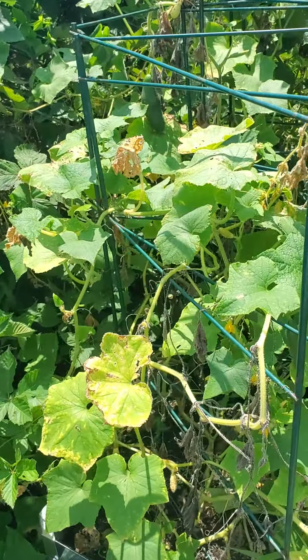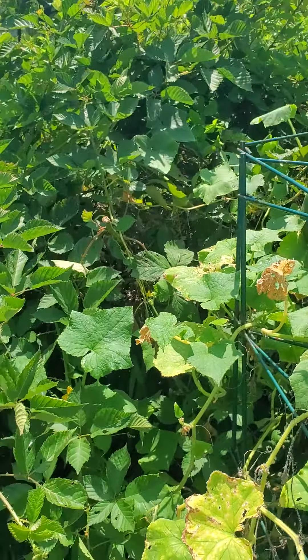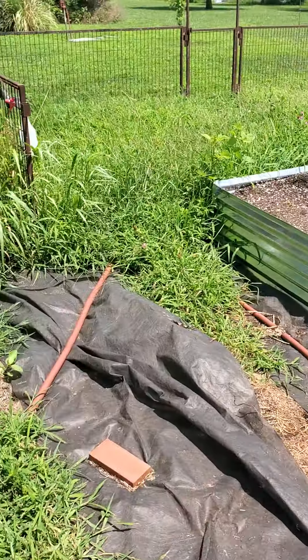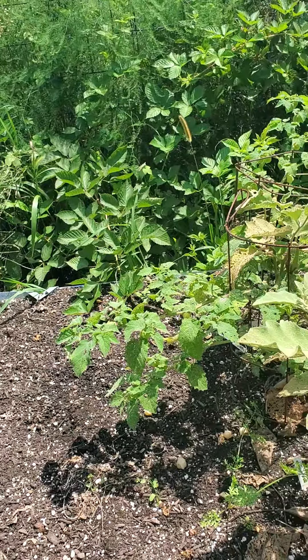Maybe thin out some of these cucumbers a little bit. Your blackberries have really taken over in here — it'd be good to get those pruned back. This big empty space over here where your turnips were, we'll fill that full of fall vegetables.